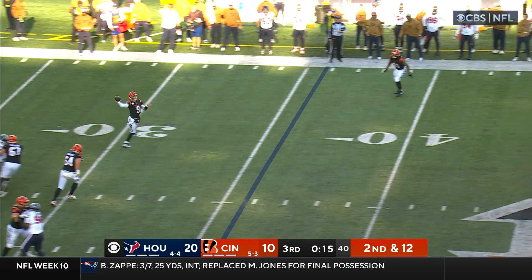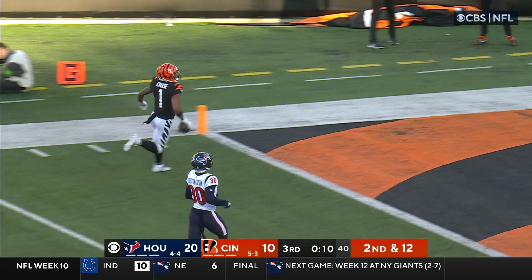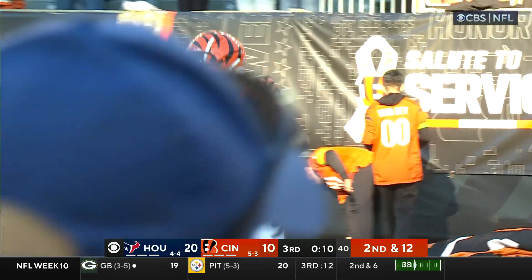Williams had a block and Brown had a block, the two tackles go, and deep — he's got him! Chase at the 20, you can kiss him goodbye, touchdown Cincinnati!